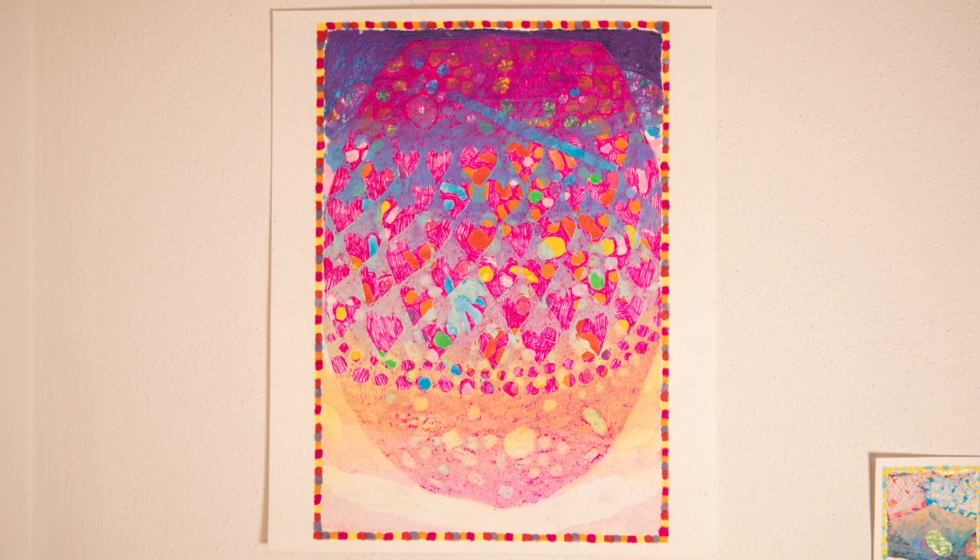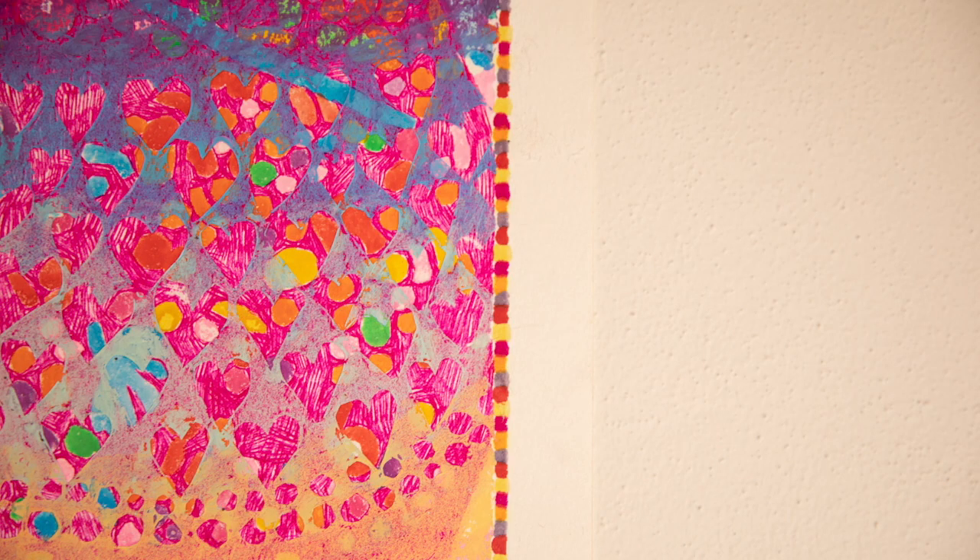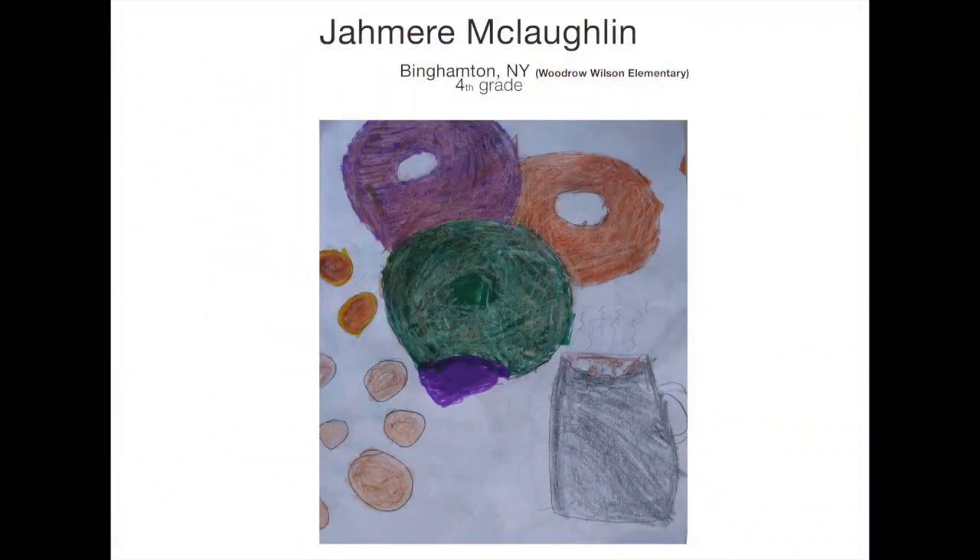The way you mix those different drawing materials together creates such beautiful textures and vibrant colors in your work. Fourth grade Binghamton artist Jameer McLaughlin's drawing reminds me a little of Jess Petrolak's art — he mixed crayon and marker together on that donut to create a cool texture. Excellent job, Jameer.